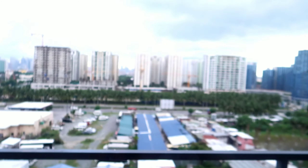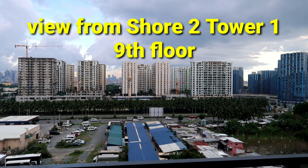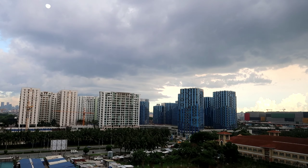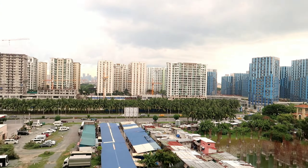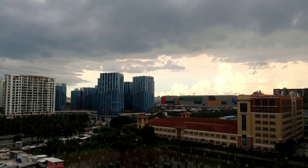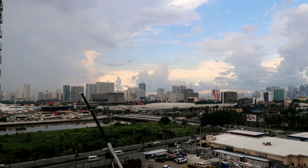Hi guys. Itong unit na to, nasa 9th floor, facing Makati. So ayan siya — ito yung Federal Land, tapos 6 cents. Tapos yung may red, green, yellow, black — ano yan? Double Dragon. So ayan, Makati view. Tapos doon, Maynila. Ayan siya.